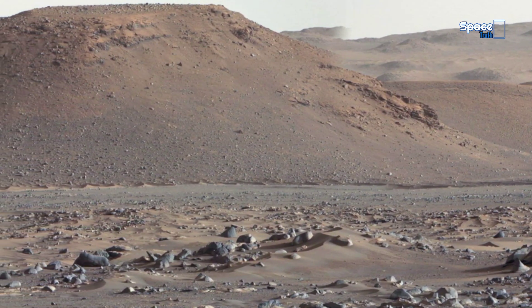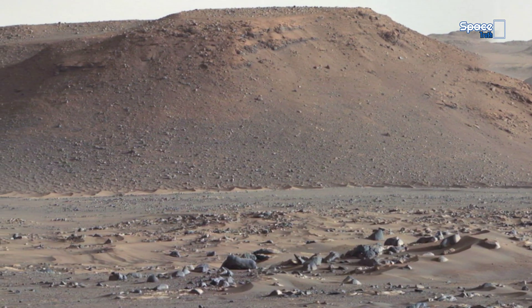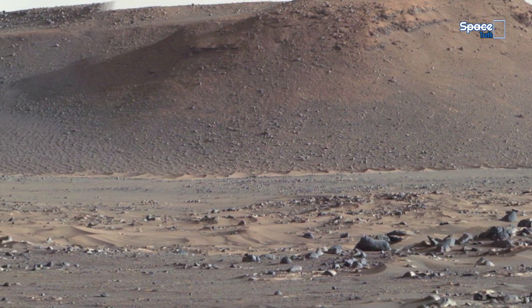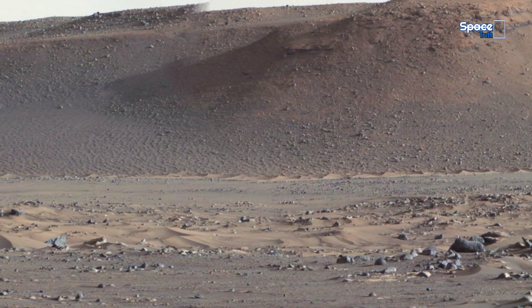Many believe Mars was once Earth-like, with oceans, lakes, and rivers. But these rocks tell a different story — a story of dramatic shifts, violent erosion, and perhaps abandonment.